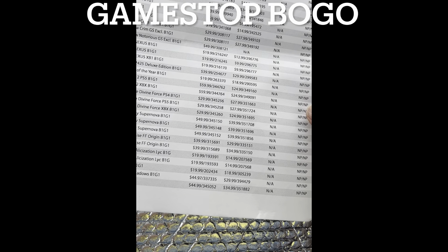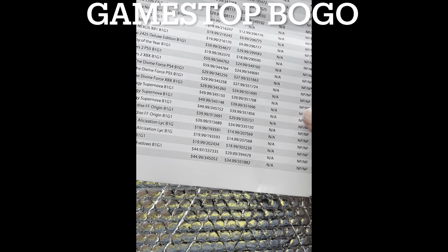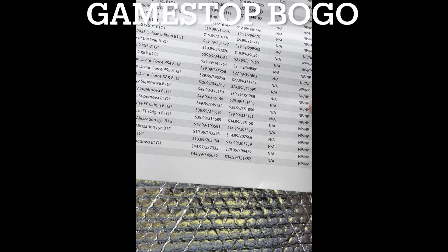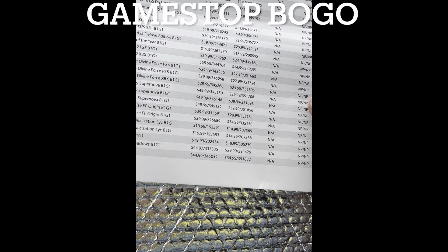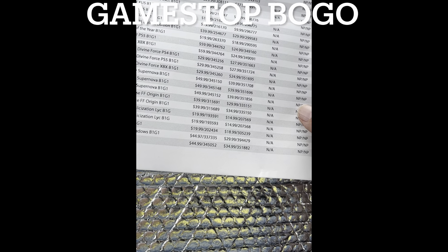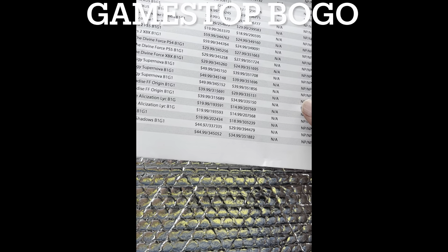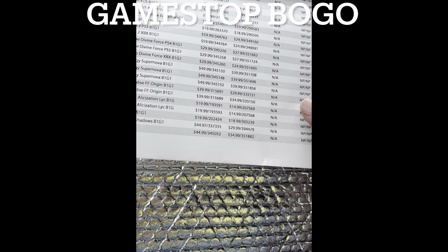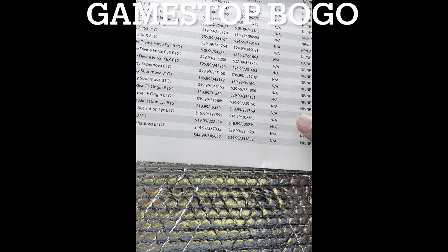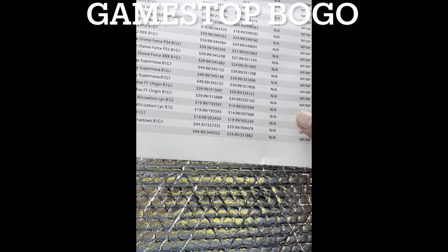Soul Hackers 2 is $24.99 if you're an Atlus fan. Star Ocean: The Divine Force is $29.99, and I got it on the BOGO so I got it half price. It's also available for Xbox Series X. Stranger in Paradise: Final Fantasy is $29.99 used on BOGO for Xbox, and $34.99 for PlayStation — $5 more. Sword Art Online is $14.99 on Xbox One and PS4.